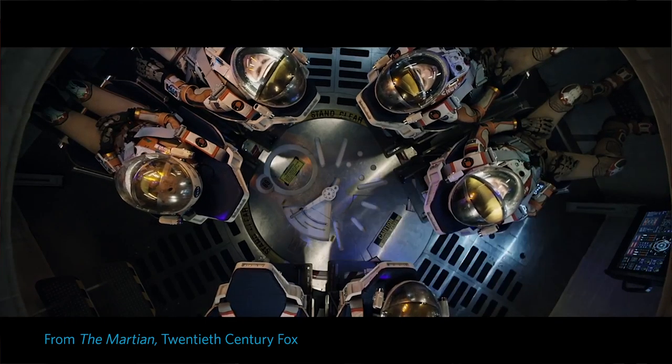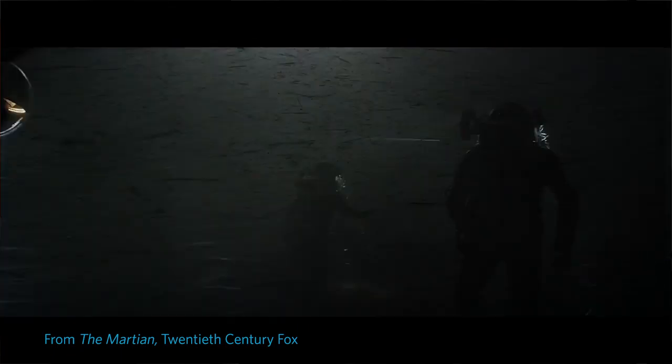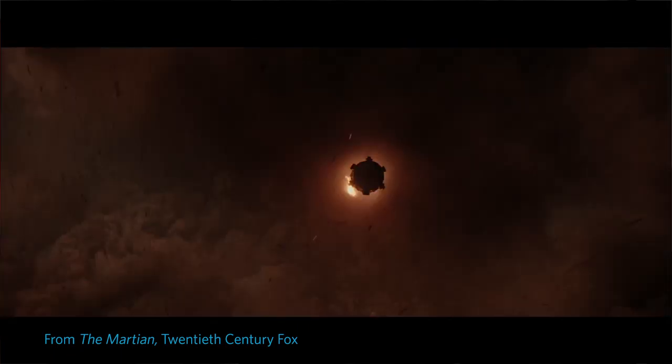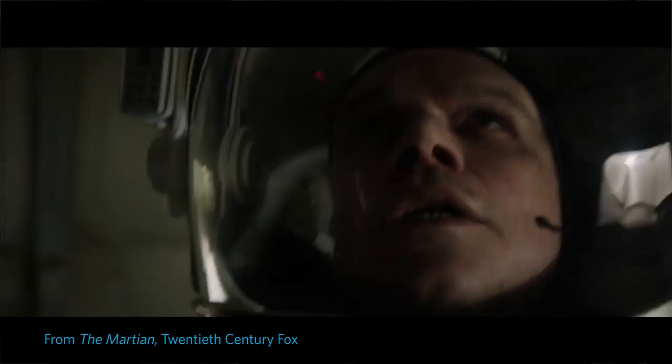I would sign up to go to Mars in a heartbeat. In spite of how hostile Mars is, I really believe that we are going to see humans explore the planet. That's a big difference from saying that we're going to be living on Mars.